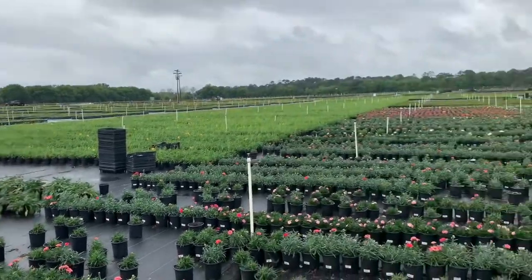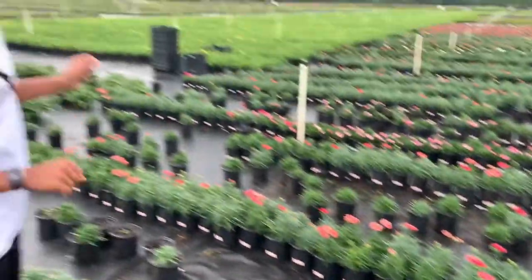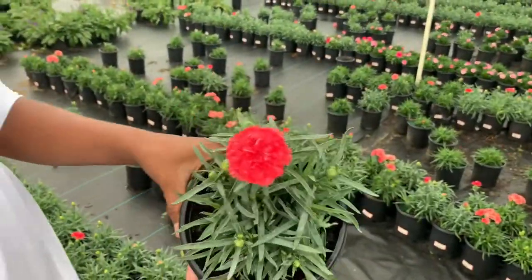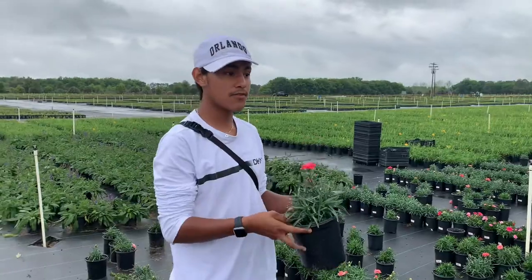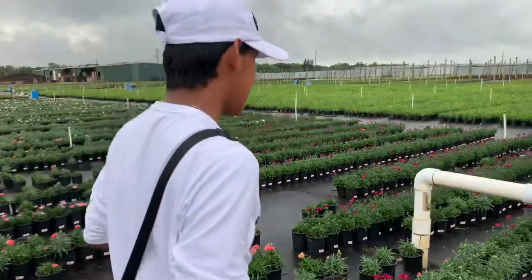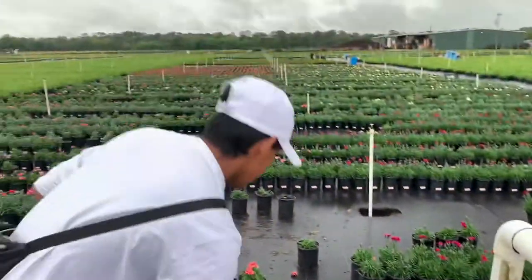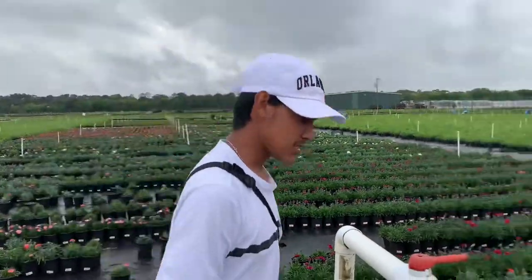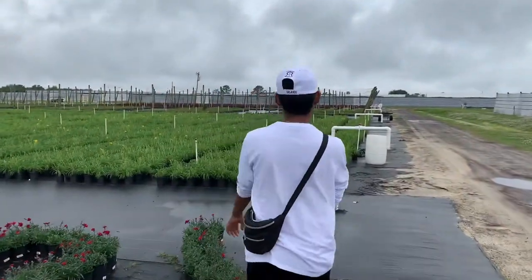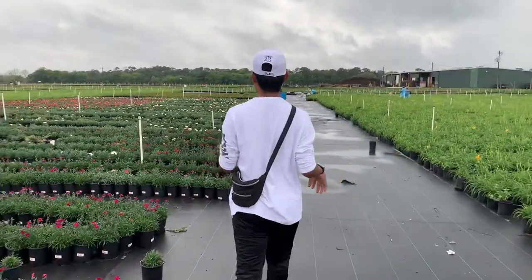Here they have pure dianthus — so many colors, and we'll show you every single one. They have this coral color right here, such a pretty salmon coral. I really love dianthus. Moving a little bit further down, you can see a magenta color. The colors keep going on and on.